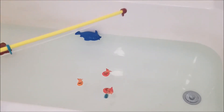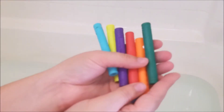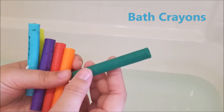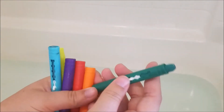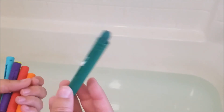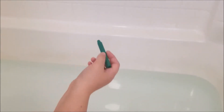Another must-have item for us are these Crayola bath crayons. I picked these up at Goodwill a while ago and we still have them — they've lasted a long time. All you do is push them up and then kids can draw pictures. Right now my five-year-old is learning how to write, so this is a great way for him to practice writing his letters.